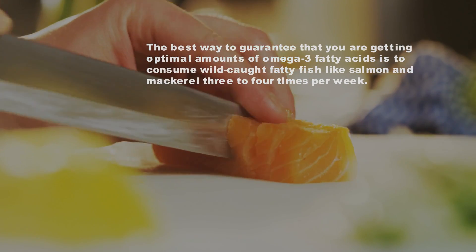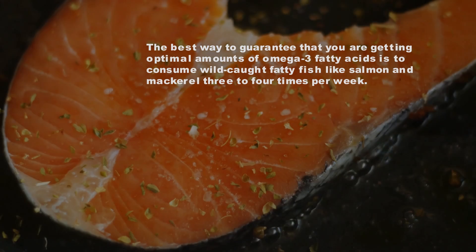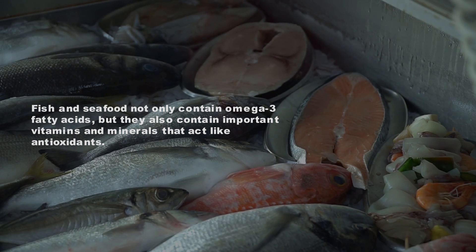The best way to guarantee optimal amounts of omega-3 fatty acids is to consume wild-caught fatty fish like salmon and mackerel three to four times per week. Fish and seafood not only contain omega-3 fatty acids but also important vitamins and minerals that act like antioxidants.